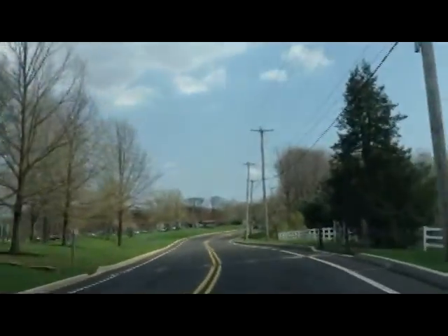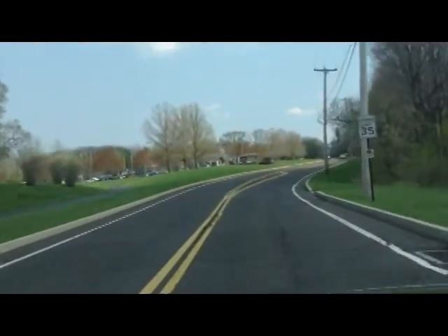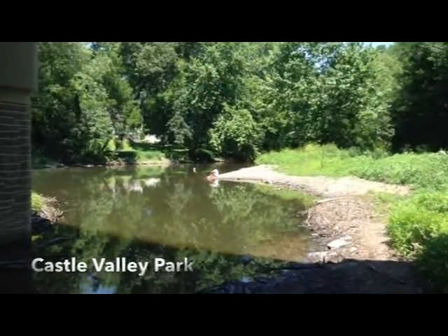To start off your day, let's check out one of the most peaceful areas in the town, at Castle Valley Park. Whether you have a passion for fishing or are just seeking tranquility, this is a park you've got to check out.